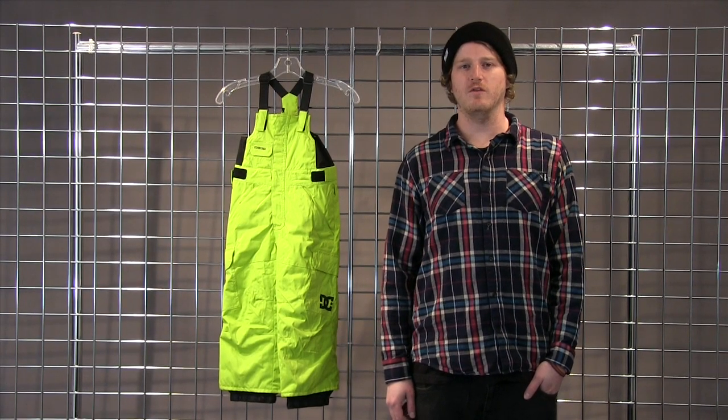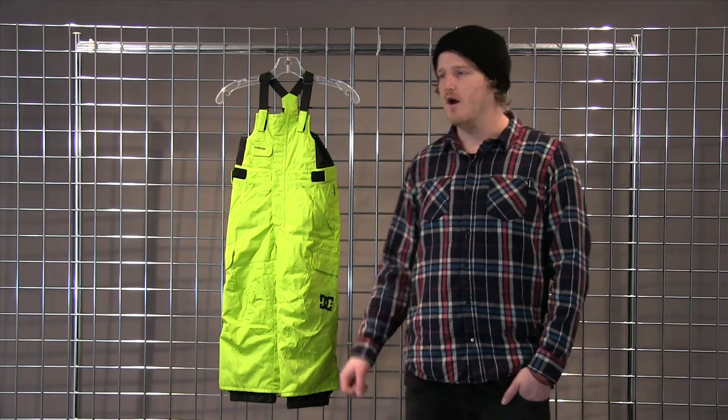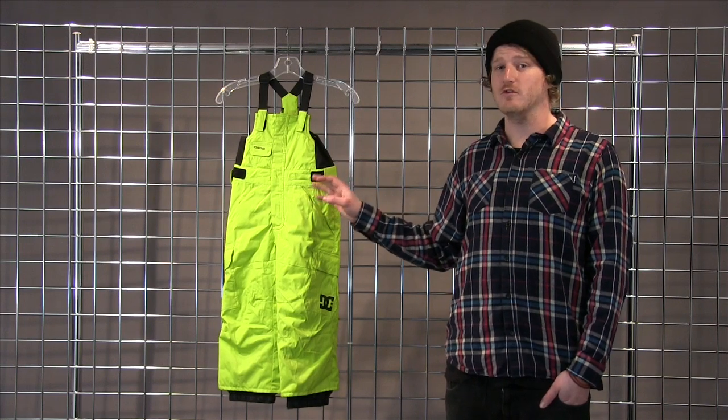Welcome to winterkids.com. I'm Charlie with DC Shoes here to explain our Daredevil Toddler Pant. This is a 10K 10K pant with 120 grams of insulation throughout the entire pant.